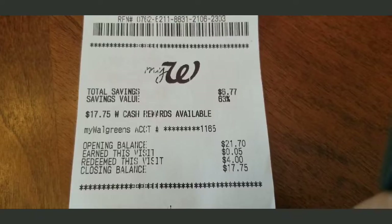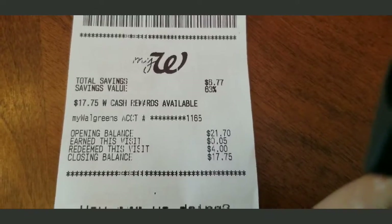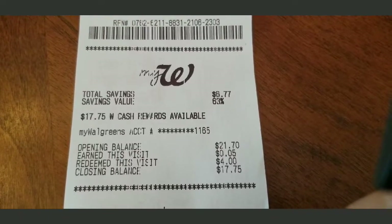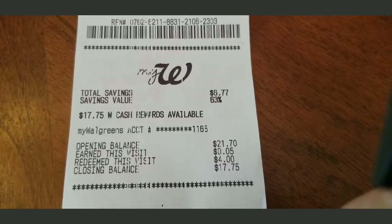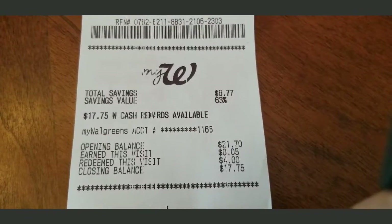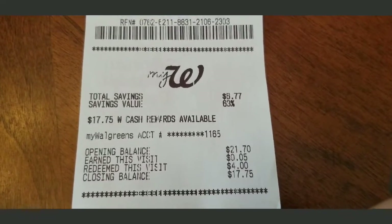I had about $21 in points, redeemed $4, and have $17.75 left. The paper towels are $6.99 each — when you buy three you get $6 back in rewards. I may use most of my points on that. I'll figure out how to split the points between the Bounty and the Lumify and should get money back on that too.